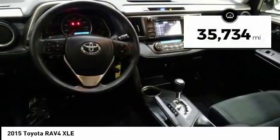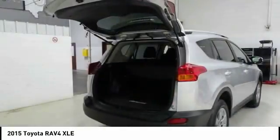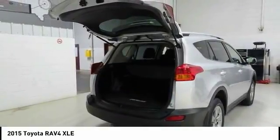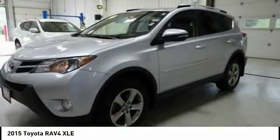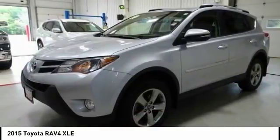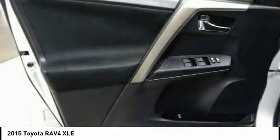This vehicle has less than 40,000 miles. Here are some of this vehicle's great options: traction control, dual airbags, air conditioning, power steering, four-wheel disc brakes, fog lights, power windows, electronic stability control, CD player, trip computer.